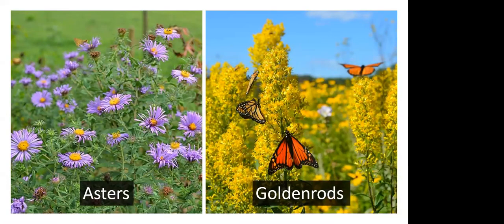Goldenrods and asters are blooming this time of year. They're important nectar sources for migratory butterflies — not just monarchs, but other migratory butterflies as well. There are asters and goldenrods for almost every condition imaginable: sun or shade, dry or wet, underneath other plants or as big stands of colorful flowers on their own. You can find an aster or goldenrod for almost any condition in your yard. They're a great place to start because they bloom this time of year, some all the way into October, then produce tiny seeds that are very good for birds like juncos, who will be here as winter residents.